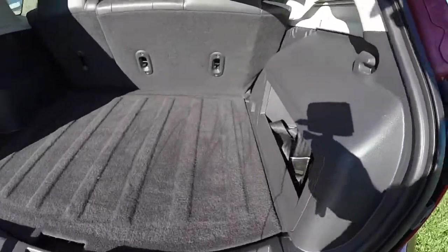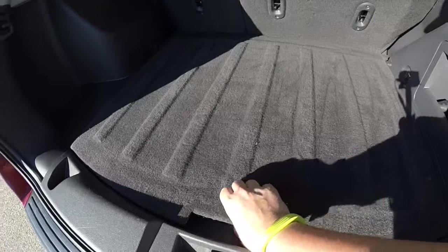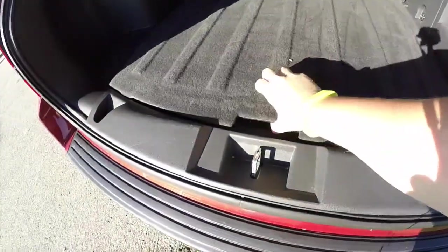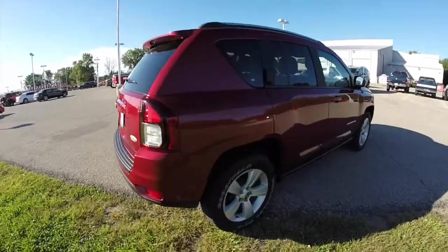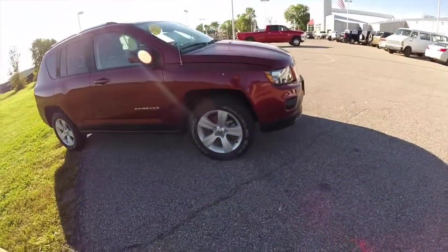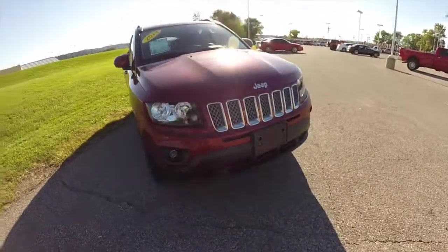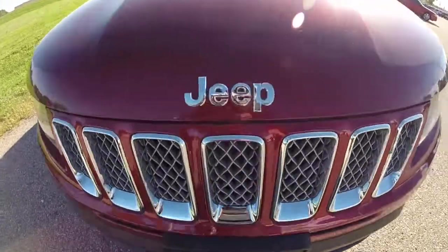Taking a look at the luggage space, you also have your spare tire underneath the load floor. This concludes our quick walk around look at this 2014 Jeep Compass Latitude. If you have any questions or would like to see this vehicle, please contact our showroom — our friendly sales staff would be more than happy to answer any questions you may have. And as always, thanks for watching.